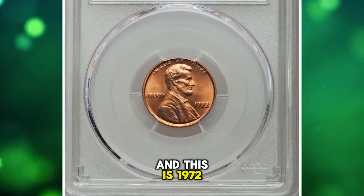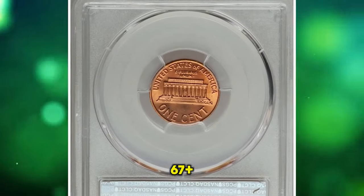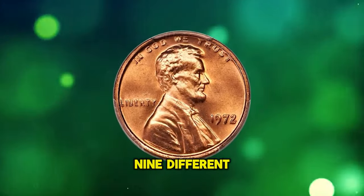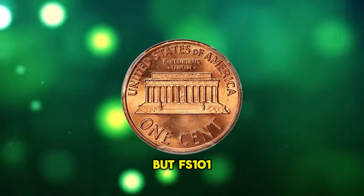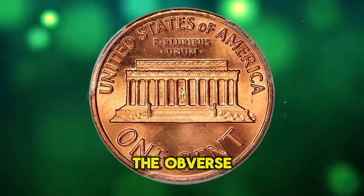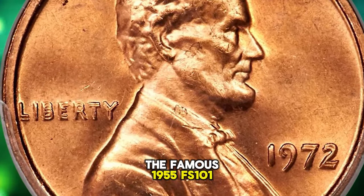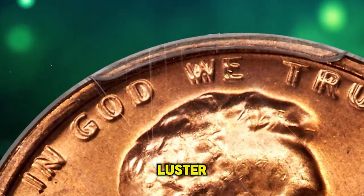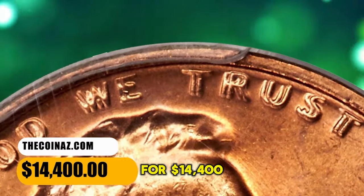1972 Lincoln Cent with double die obverse, graded Mint State 67+ Red by PCGS. The Cherry Picker's Guide lists nine different varieties of double die obverse 1972 cents, but FS-101 is the guidebook variety most in demand by collectors. The obverse legends exhibit a spread that approaches the famous 1955 FS-101. The present crisply struck superb gem offers booming luster and unabraded orange-red surfaces. It ended up selling for $14,400.